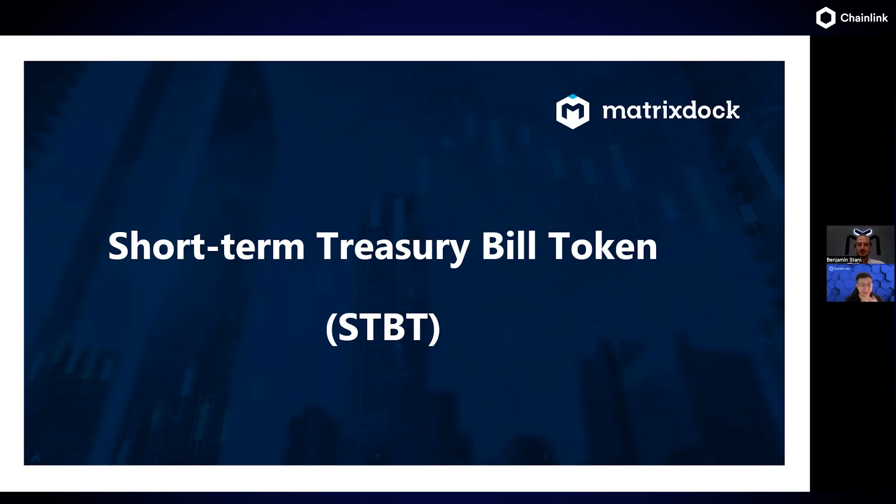RWA tokenization has been an increasing focus in the blockchain industry. With BCG, JP Morgan, and a couple more reports mentioning a total addressable market in the trillions of dollars in the coming years. What do you think about that, and why is it something you decided to pursue, and what benefits do you see in tokenized RWAs?